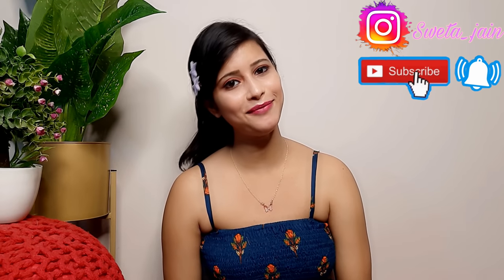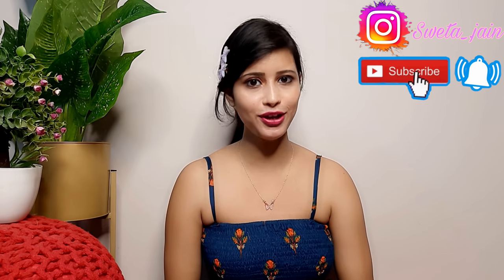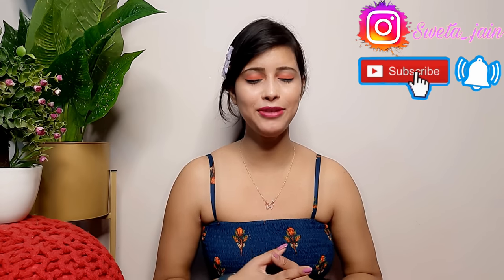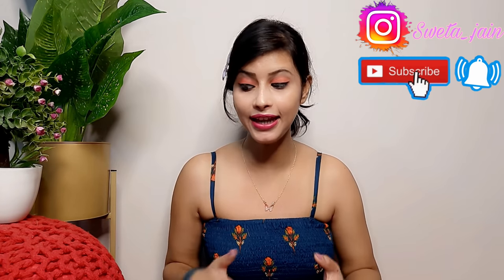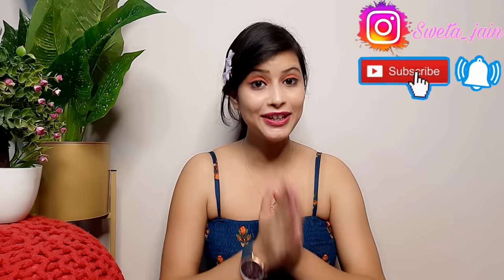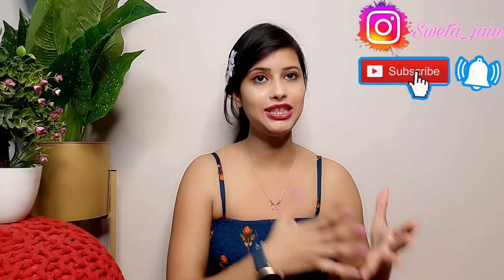Hi everyone! Once again, welcome back to my channel! In today's video, I am going to share with you a Meesho haul. Today I have picked from Meesho, based on your requests, some celebrity style sarees, kurta sets, and jewelry. I hope you like today's collection because all the outfits are your choice and based on codes you have given.